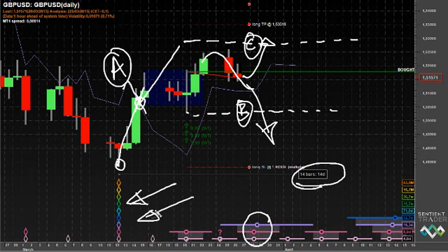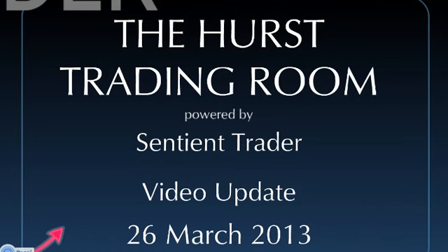It's an example of a trade which is bending the rules slightly, but a trade which I still fully expect to be profitable. Thank you very much for joining me in the Hearst Trading Room today on the 26th of March 2013. I look forward to seeing you next week. If you have any questions or comments please put them in the box below this video, and as always I wish you profitable trading.